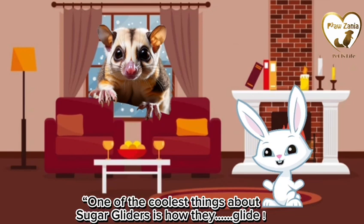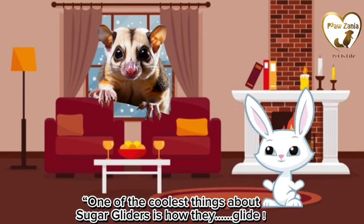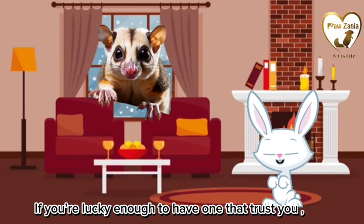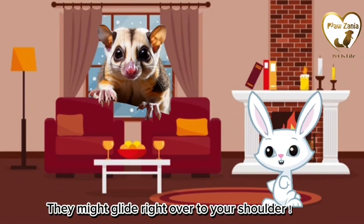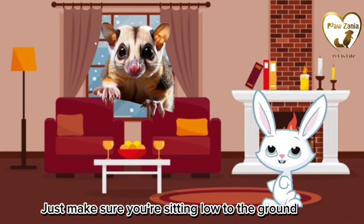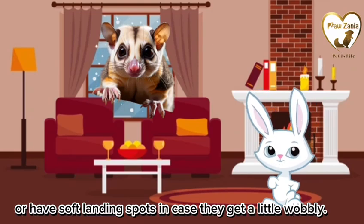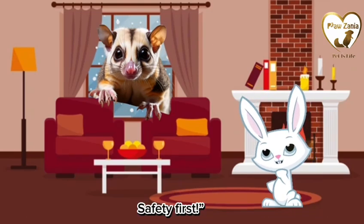One of the coolest things about sugar gliders is how they glide. If you're lucky enough to have one that trusts you, they might glide right over to your shoulder. Just make sure you're sitting low to the ground or have soft landing spots in case they get a little wobbly. Safety first!